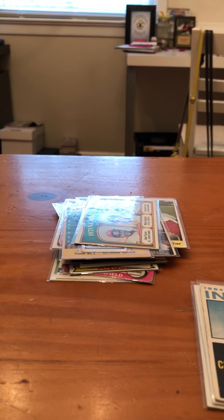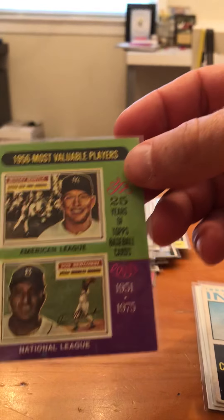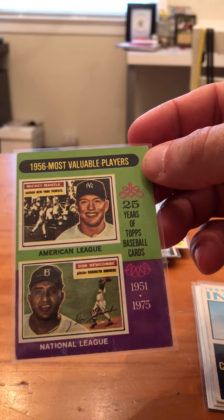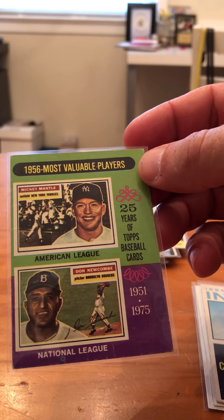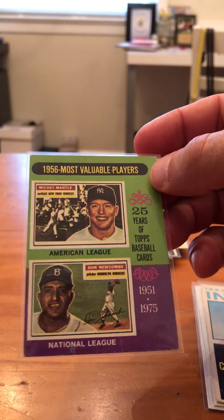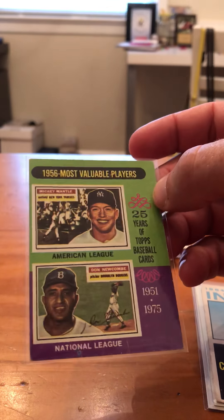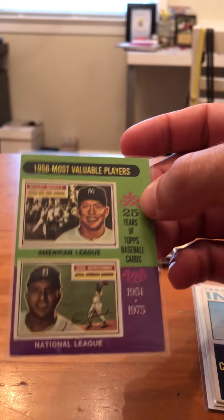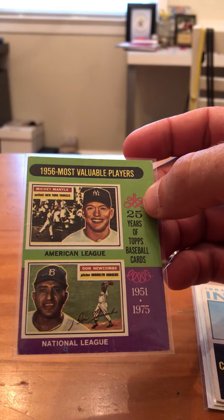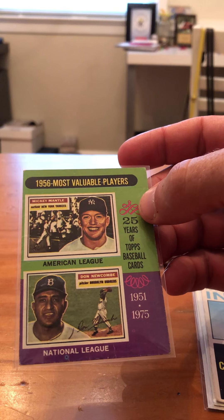Here's — I don't know if you want to call this my first Mickey Mantle, but he is on the card. 1975 Topps, this is a 25-year anniversary edition. I really wouldn't call it my first Mickey Mantle, but it is my first legit vintage card with him on it. And you got a Don Newcombe at the bottom.